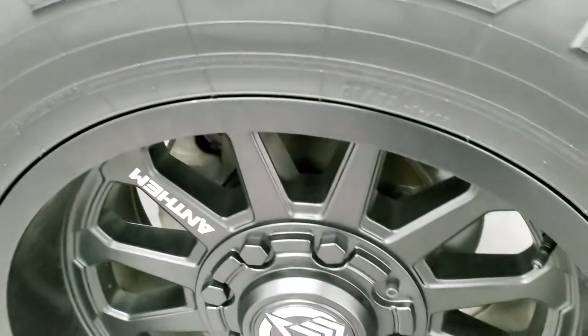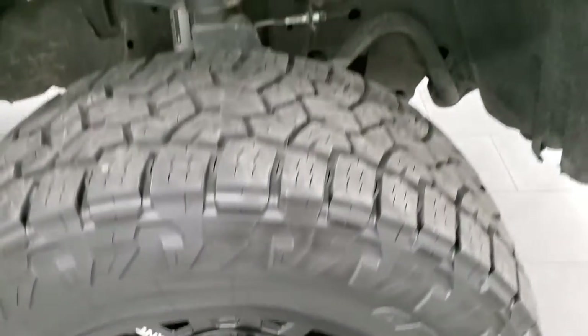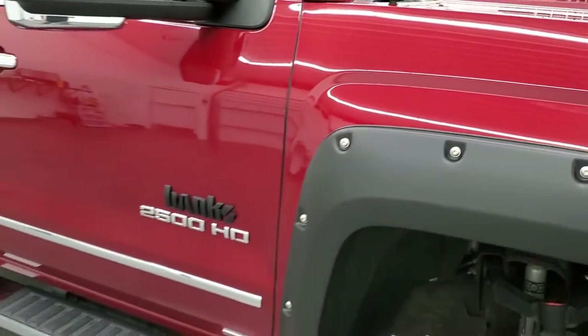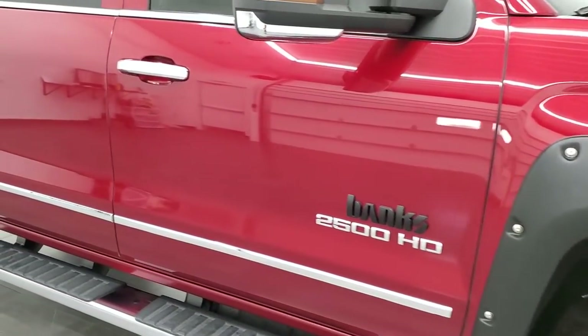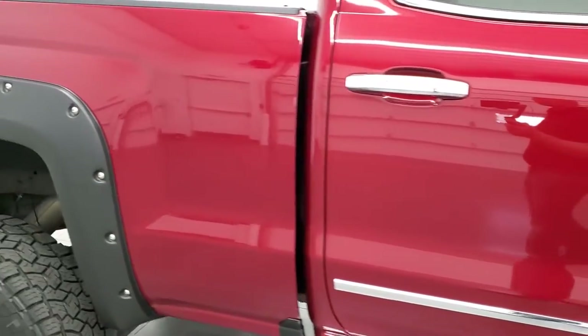The passenger side rim has no scuffs or scrapes. Cajun Red does have just a little bit of metalflake to it, just in the right light — not a lot, just a little bit. As you go down this side of the truck, take note of how clean the body is, how reflective and mirror-like that paint is.